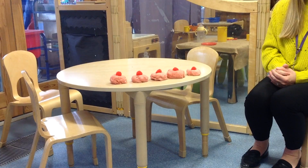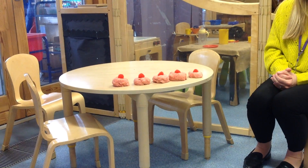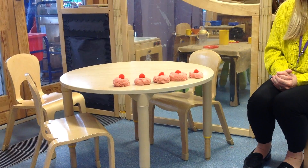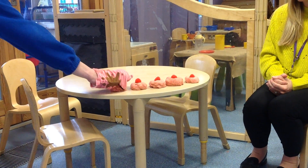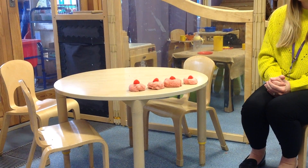Five current buns in a baker's shop, big and round with a cherry on the top. Along came Percy Pig with a penny one day, bought a current bun and took it away.